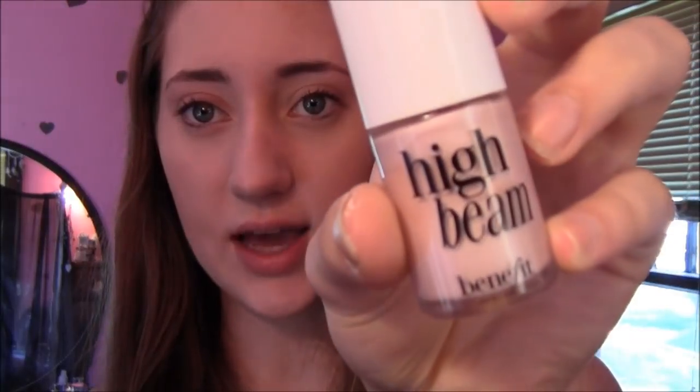I'm going to take Benefit High Beam, which is just a liquid creamy highlighter. I take a little bit on my finger — maybe about this much — and I just apply it right up here on the high points of my face.